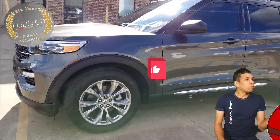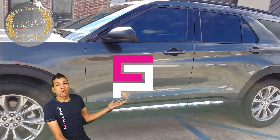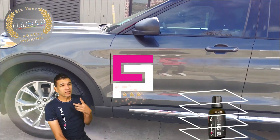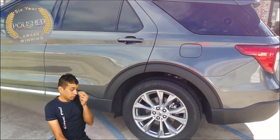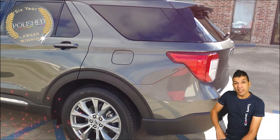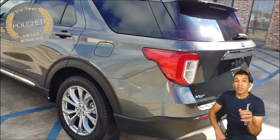Let's explore 2020 brand new Ceramic Pro Gold. Four layers of titanium dioxide hardness, and then top it off with a layer of top coat.